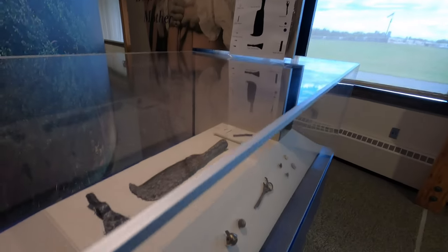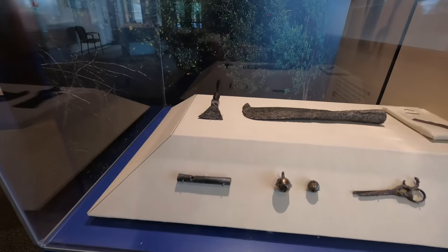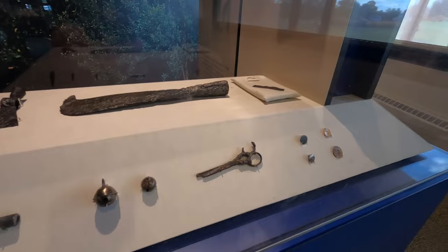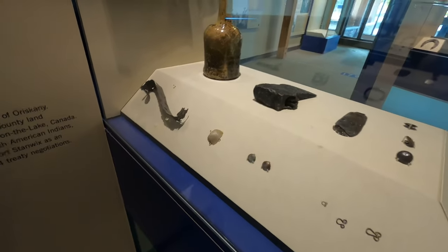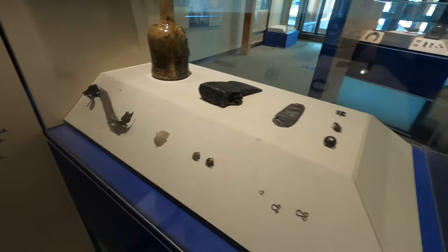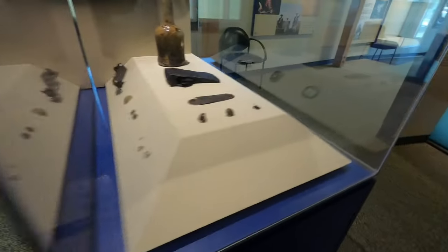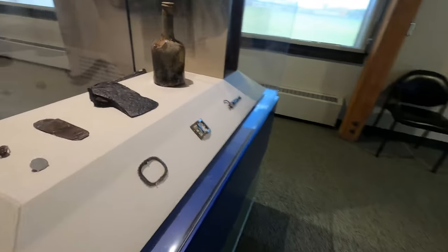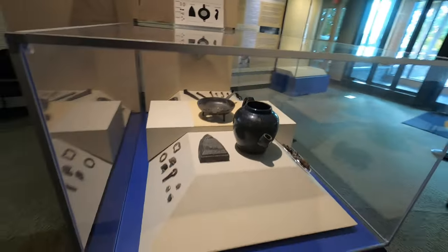These are some of the items you would have found during the time — all original artifacts, which is amazing. A hatchet, some shears, buttons, bells. And then over here there's an axe, some gun flints, wine bottles, a musket butt plate, belt buckle, and a pike hook. All kinds of things here, and then another set of shears.